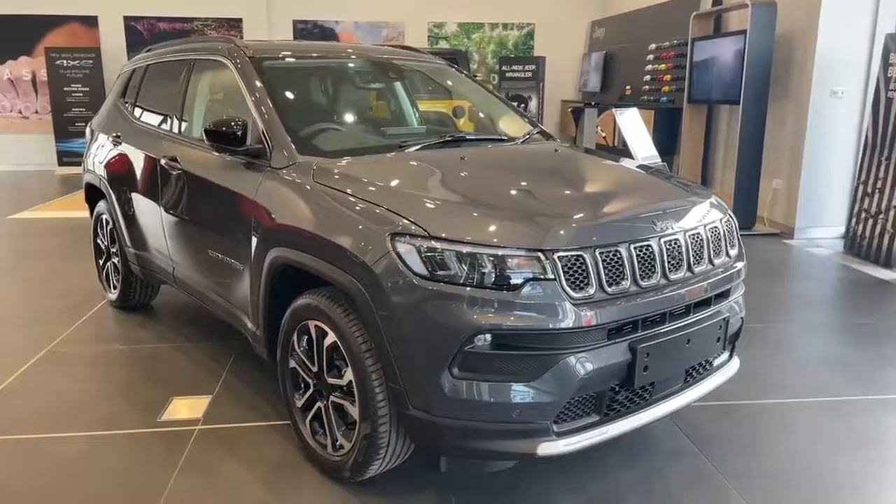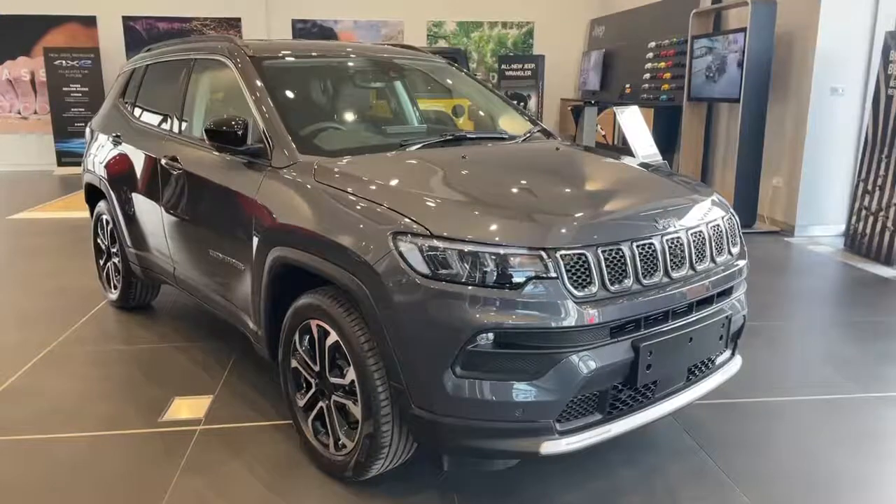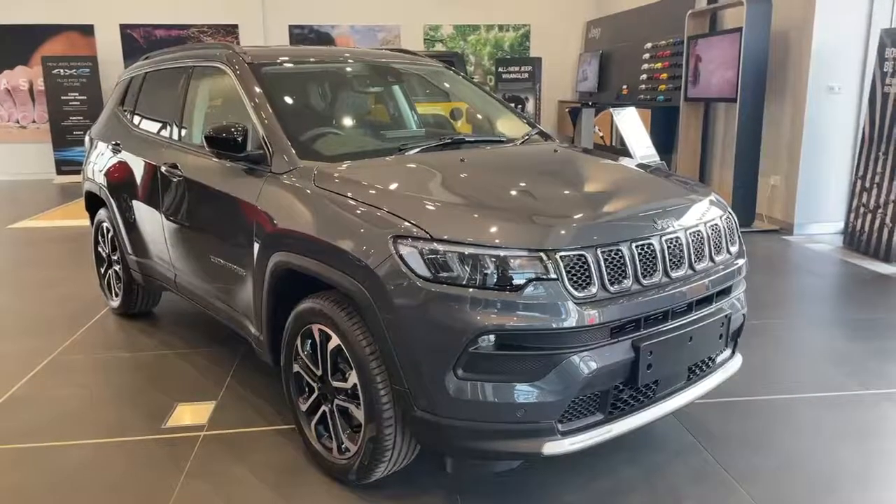Welcome to Lipscomb Jeep. This is our Jeep Compass Model Year 22, 1.3 130 Brake Limited in grey.